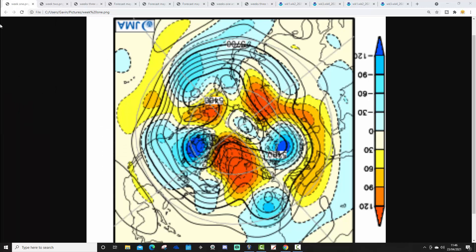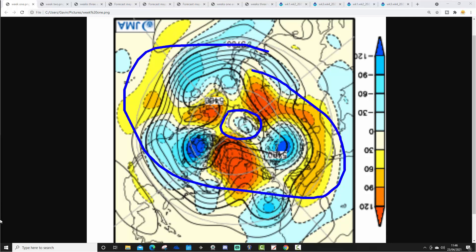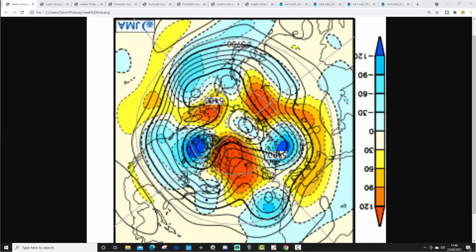So I'm going to have a look at the JMA 500 millibar height anomaly from the North Pole and Arctic view down. First of all, we can see the North Pole of the Northern Hemisphere just here, with mid-latitudes around here. Yellow, orange, and red extrapolate to above average heights, which is high pressure. Blue relates to below average heights, which is low pressure. These are broken down into week periods.